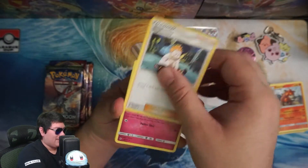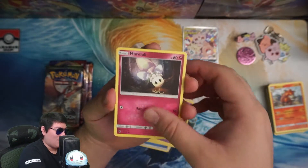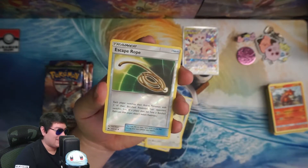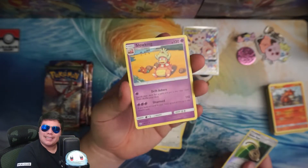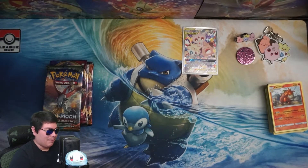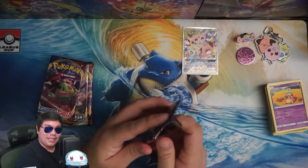We got Sophocles, Ribombee, Venipede, Sandygast, Morelull, Crabrawler, Stufful, Reverse Escape Rope — starting and ending with the same card — and a Slowking. Actually, I don't even have the Slowking yet, so that's good. I'll put it in the pile — I need to remember to take that out. I do not have that Slowking.